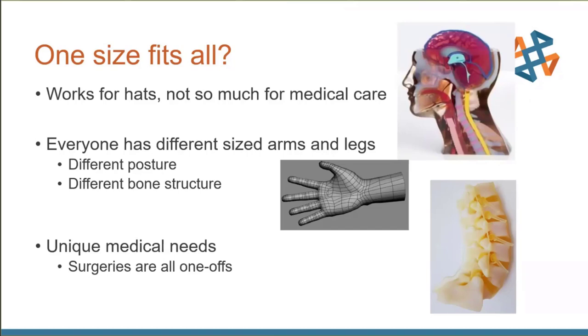One thing you notice the more you look into the medical industry is that it can be more archaic than expected. When you get into surgery, it's almost like carpentry on humans — a lot of winging it. The less a surgeon has to improvise and the more they can prepare ahead of time, the more accurate and better the outcomes are going to be.